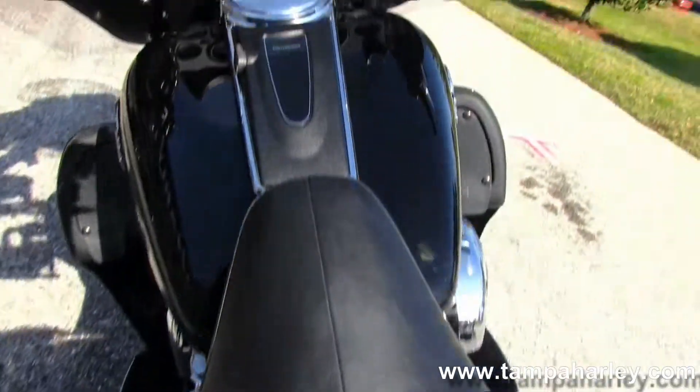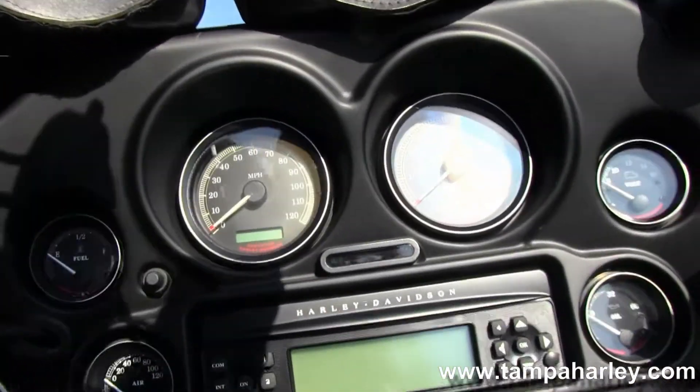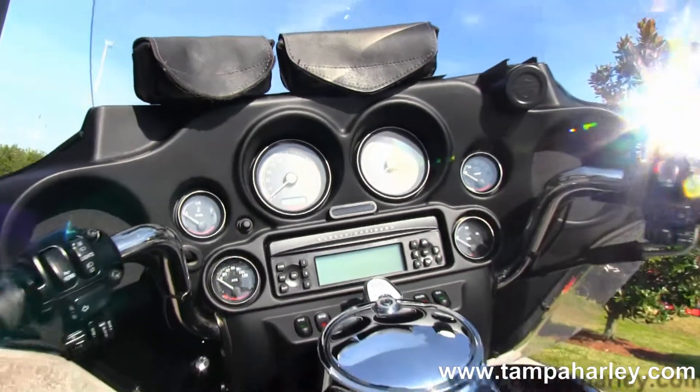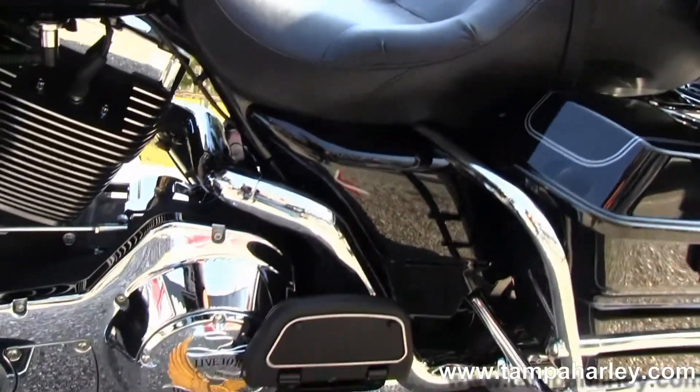We move up to the tank. You see the vivid black paint job with the chrome and black tank trim. Classic Batwing style fairing that has your AM, FM, CD player installed in it. It also has an auxiliary port for MP3 player.